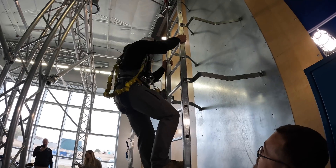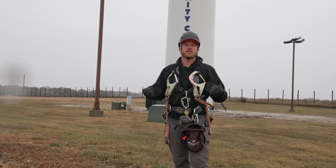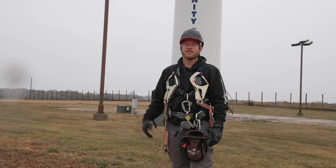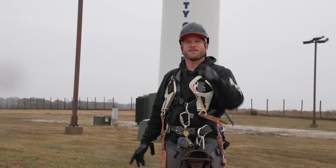We've been through training and done all the rigmarole to make sure that we're as safe as possible. You can see I'm in all the gear, and now it's time to go ahead and climb up this thing — see what it's like up there. I've never done this. I love being as high as possible, so let's get into it.